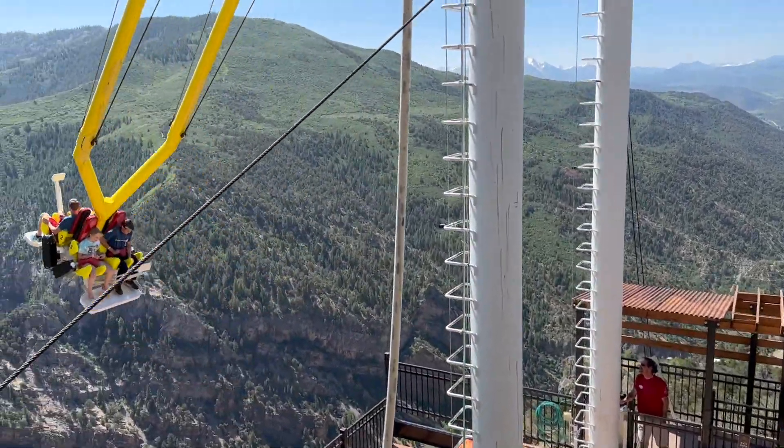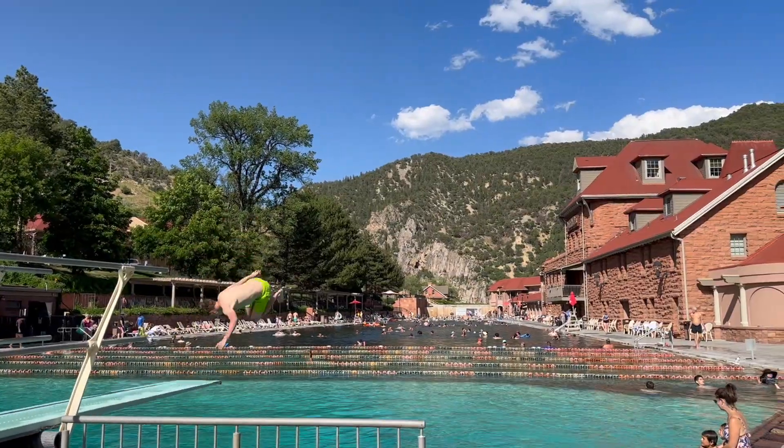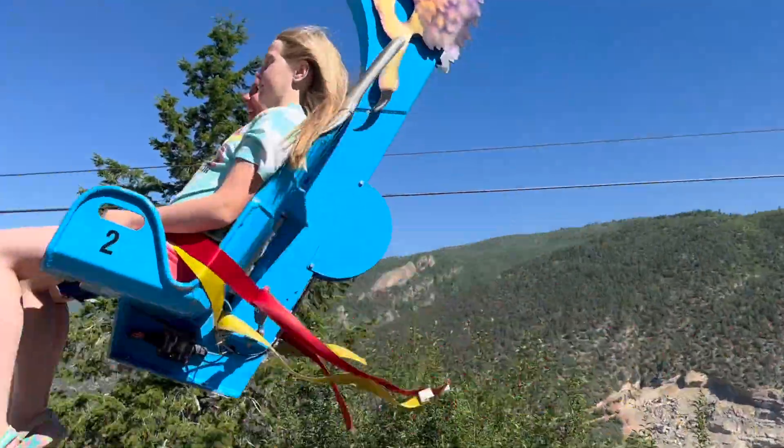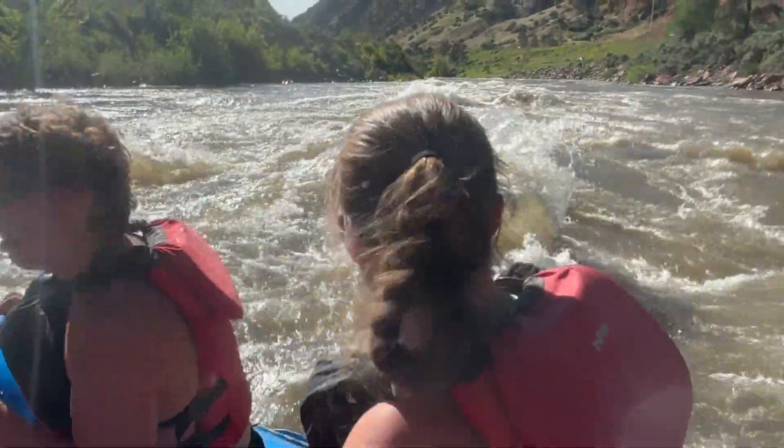So you're visiting Glenwood Springs, Colorado, and you're wondering what to do. In this video, we're gonna show you our favorite things to do in this really amazing town. We're Matt and Cheryl with We're in the Rockies, and on our channel, we try to help you have a great trip to the West. So let's go.